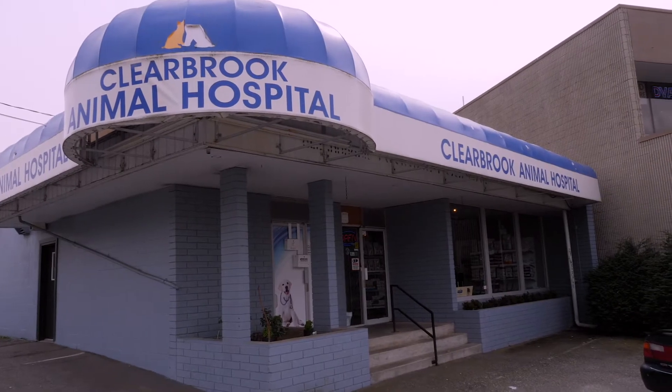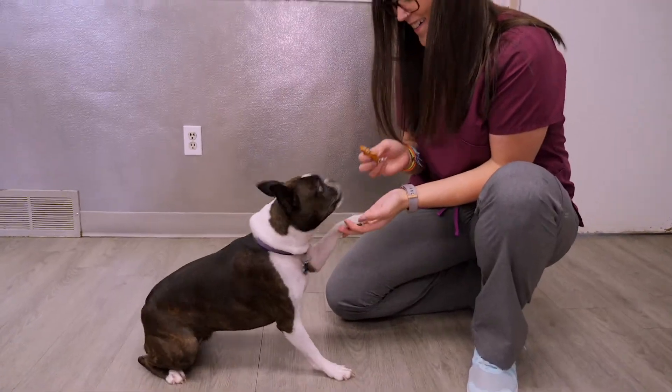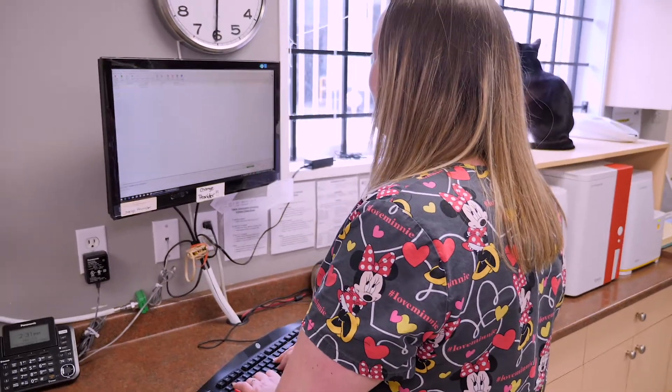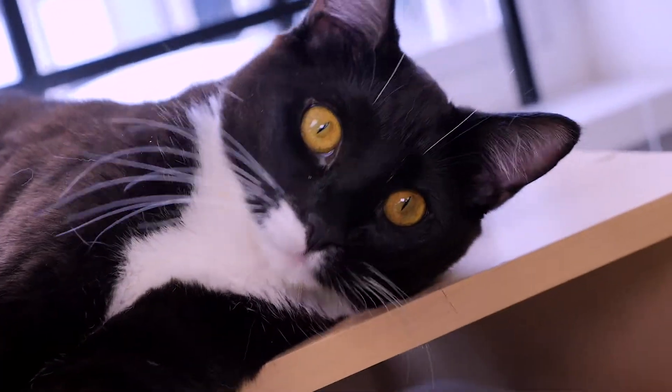Welcome to Clearbrook Animal Hospital. Here at Clearbrook Animal Hospital, we consider your pets to be part of our family. We have a team of veterinarians with over 30 years of combined experience. Our veterinary staff includes seven energetic and compassionate assistants to help make your pet's visit as comfortable as possible.